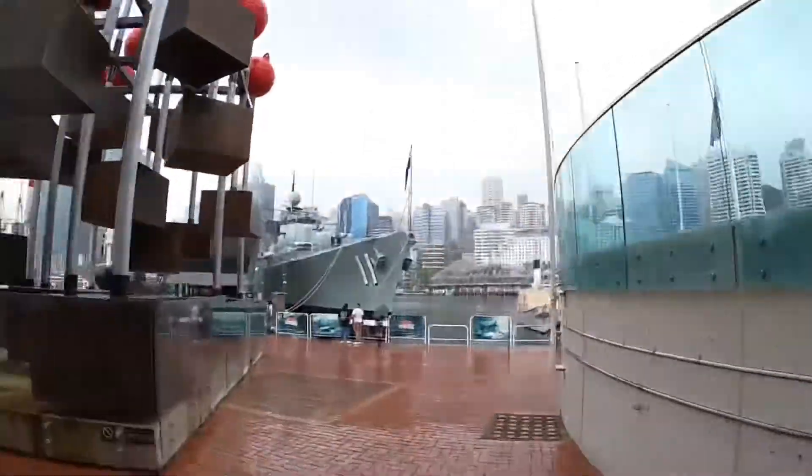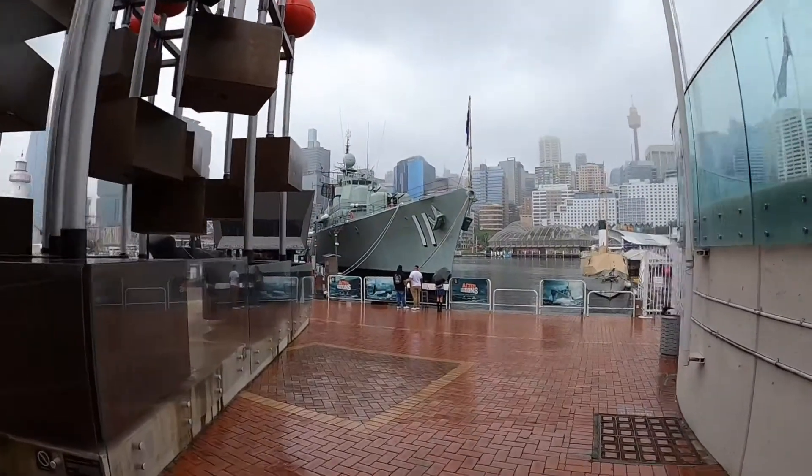Here we are in Sydney Harbour and I'm about to go on that World War Two Navy ship — a big one. There's also a U-boat over there and Captain Cook's ship, which I'll go on as well. Let's go on a journey.